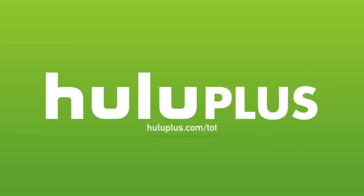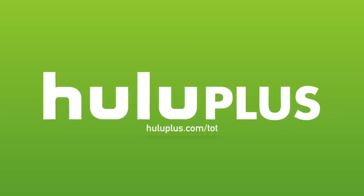Today's video is made possible by Hulu Plus. For a free extended two-week trial period, head over to HuluPlus.com/TOT. Hey fans and family, welcome back once again to another edition of Tech of Tomorrow. We're bringing you all the tech all the time.